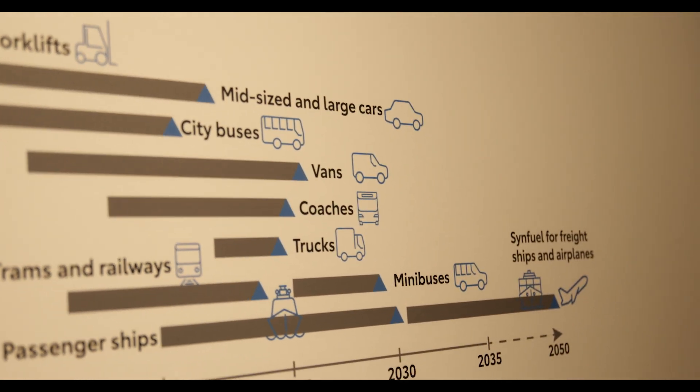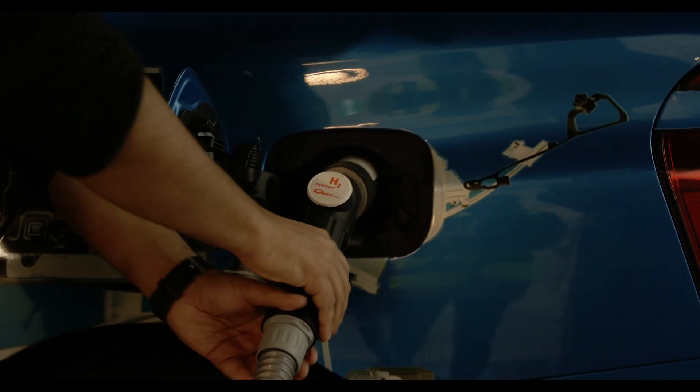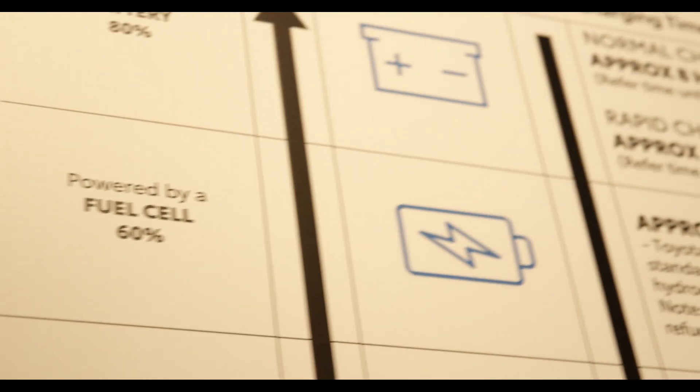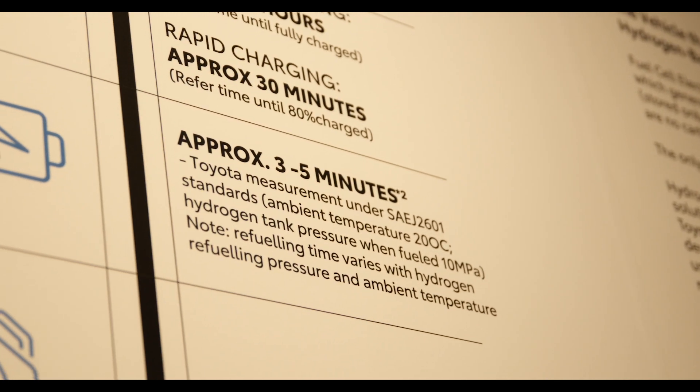Hydrogen is a technology that allows you to refuel extremely quickly, quite similarly to a traditional petrol or diesel vehicle, and that gets you a range of another 500 to 550 kilometres out of this particular car.